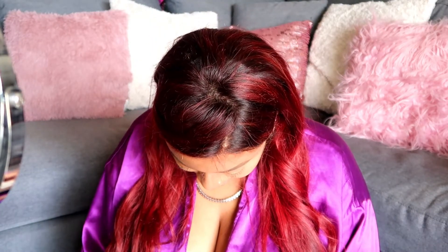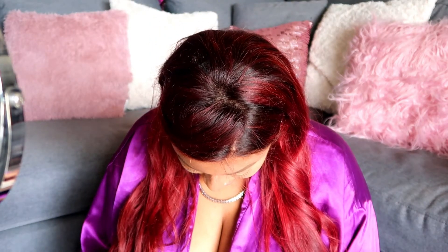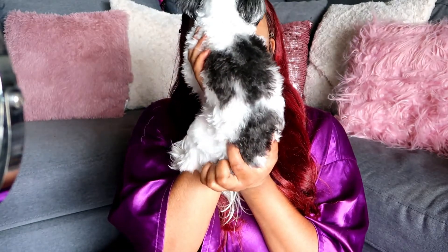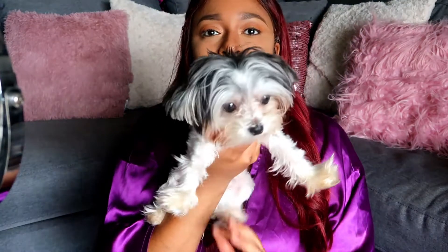Oh, my dog is so cute! Look at him — baby, you want my attention? He's literally laying on me. I did a little contour, not a lot, just a little bit.